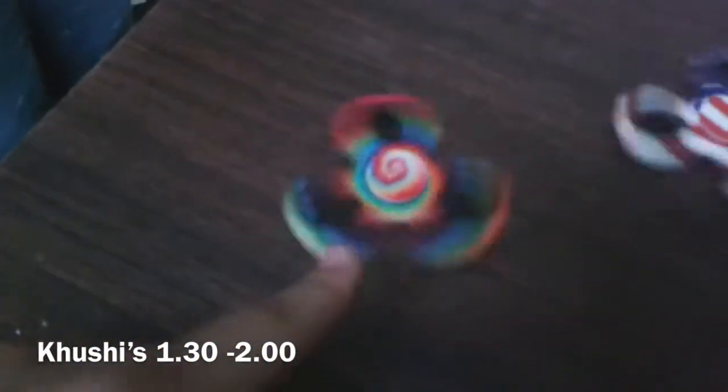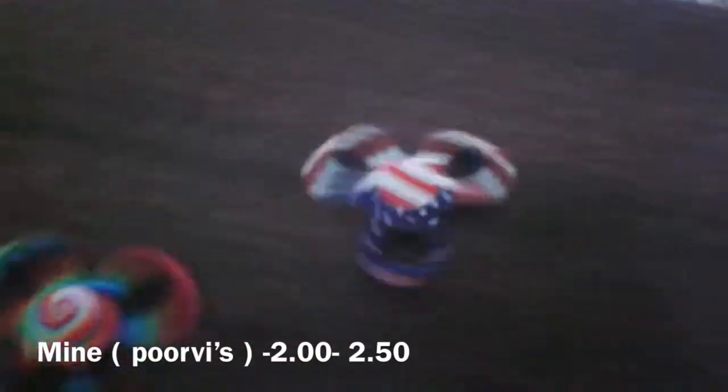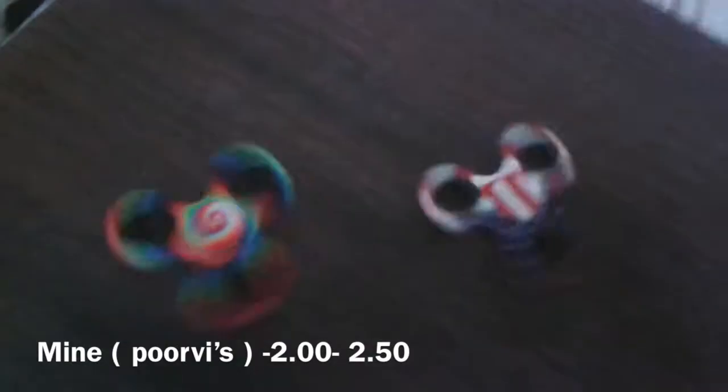We're going to be spinning them together to see how it looks. It looks like two really different colors — one looks like a flower kind of one, and that looks like the America's flag flower. It looks like a flower spinning, and it's really cool.